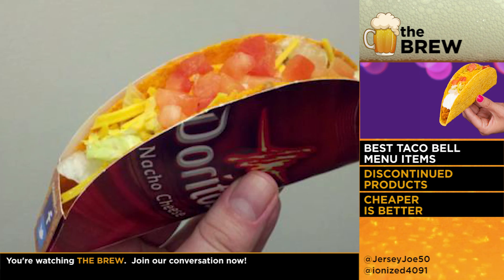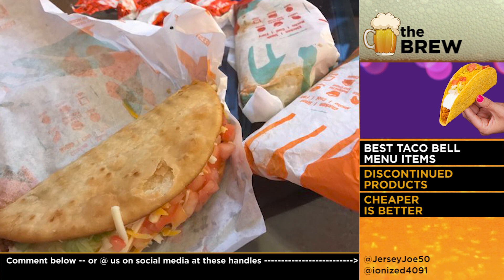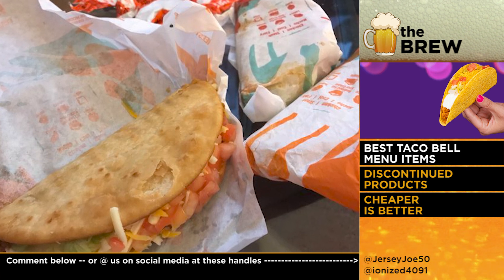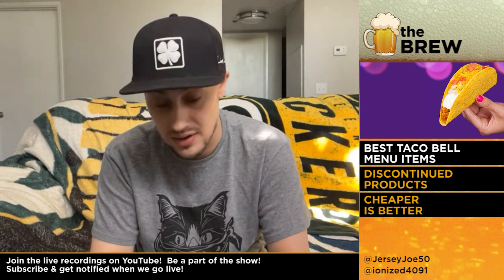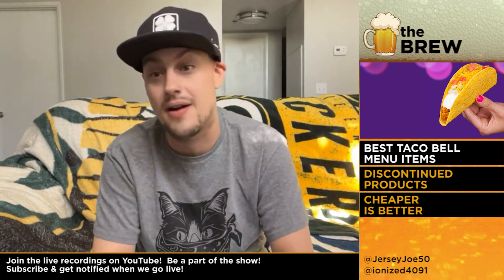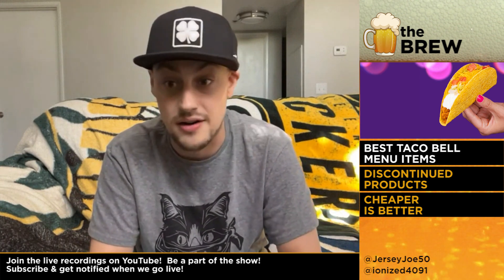Best item is, in my opinion, the Doritos Locos. If you can get the fiery shell, do it, but at least the nacho cheese gordita crunch. If you could get the gordita crunch with that, with the little sauce they have amongst all that glue gun, disgusting, artificial meat and cheese. My mouth is watering.